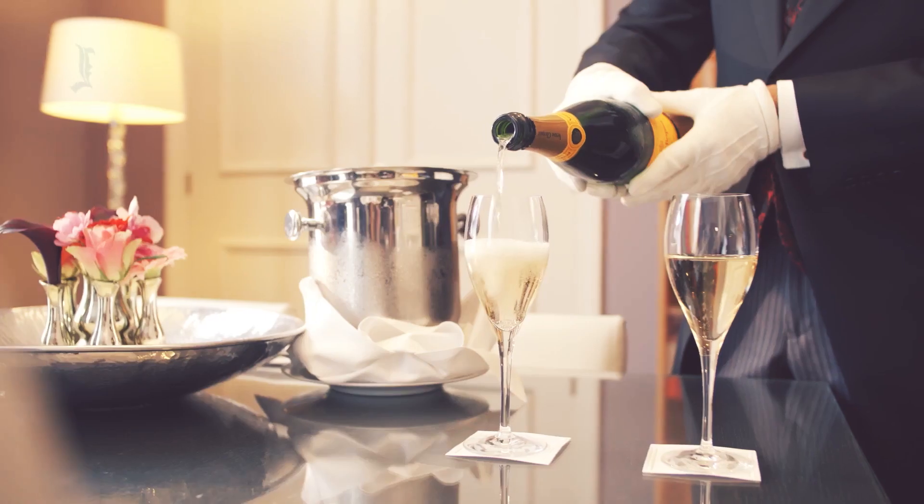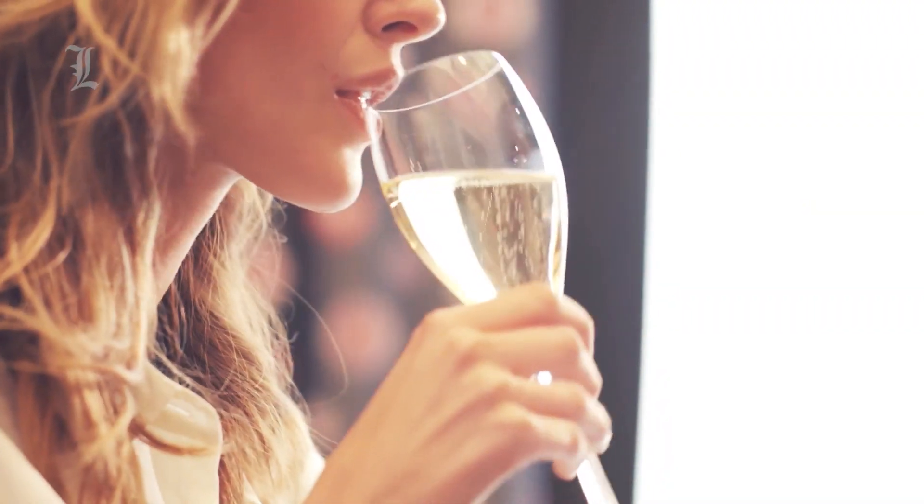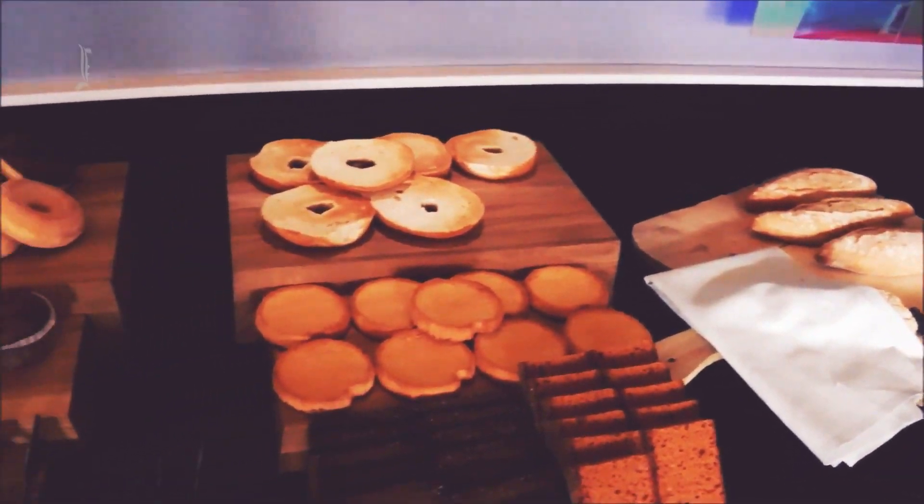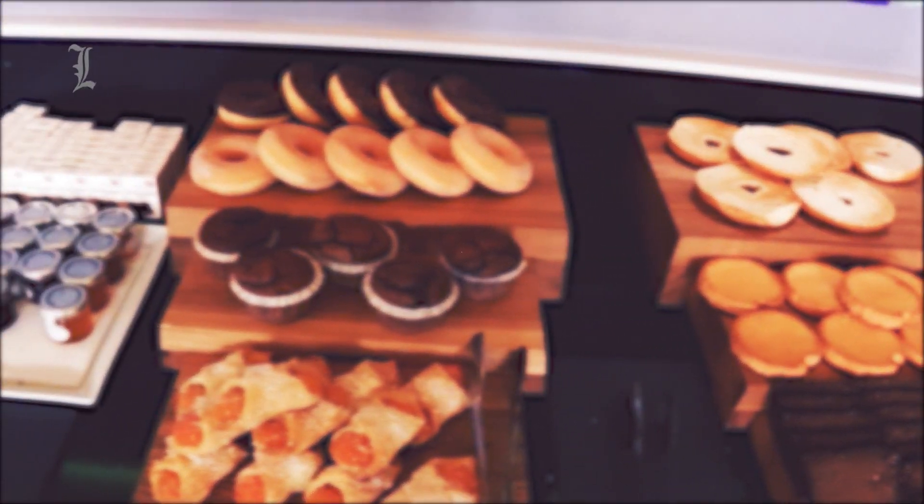There are bountiful ways to imbibe at the Grand, from a cigar lounge to a wine bar and cocktail bar. And there's even a traditional Dutch brown café, the Flying Dutchman, with its own outside terrace.